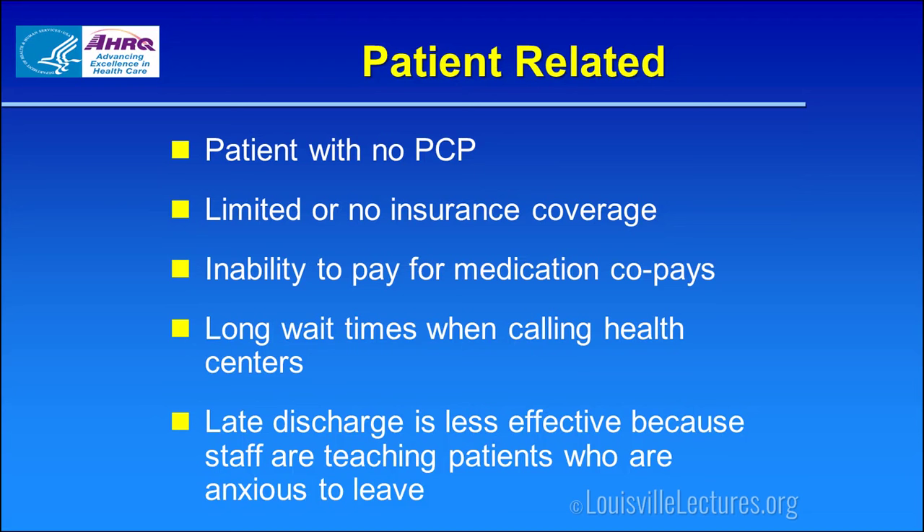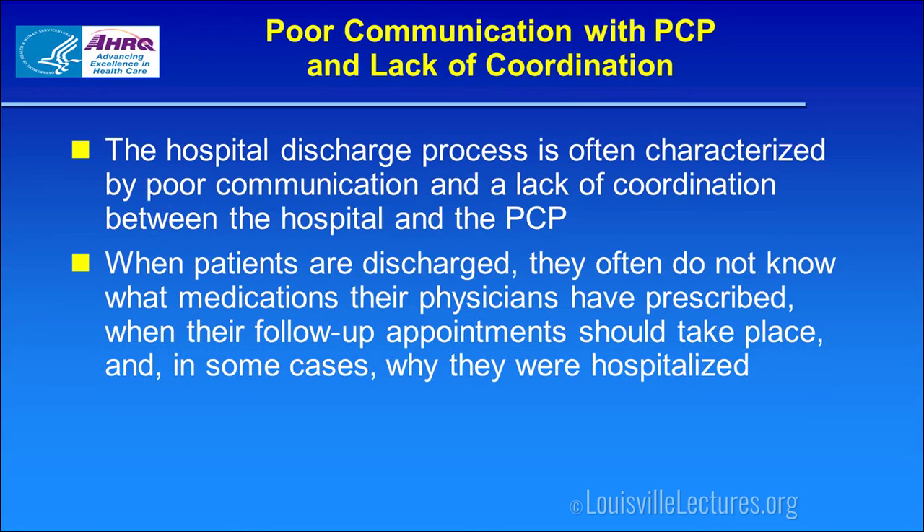Poor communication is a major barrier. We have difficulty getting information from primary care providers, and we don't do a good job conveying to the PCP what has been going on with the patient. When we discharge the patient, they often don't know what medications have been prescribed, which ones we've started or stopped, when their follow-up appointments are, or in our population, why they were hospitalized in the first place.